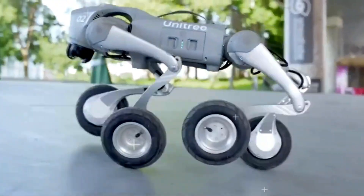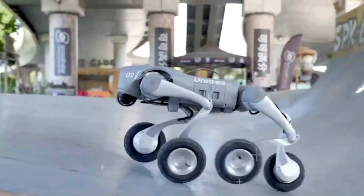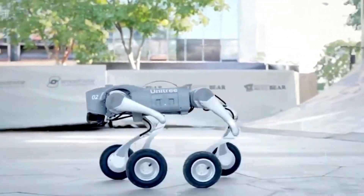In this video, we'll take a deep dive into the features, performance, and real-world applications of the Unitree Go Two. We'll also discuss the pros and cons, and most importantly, help you decide whether this next-gen robotic dog is worth the investment.